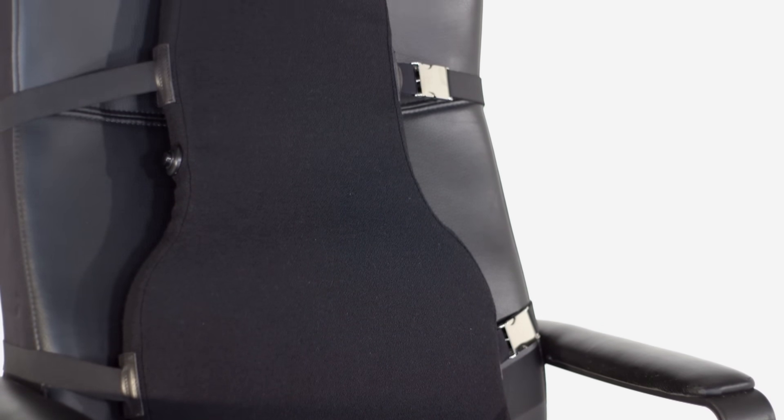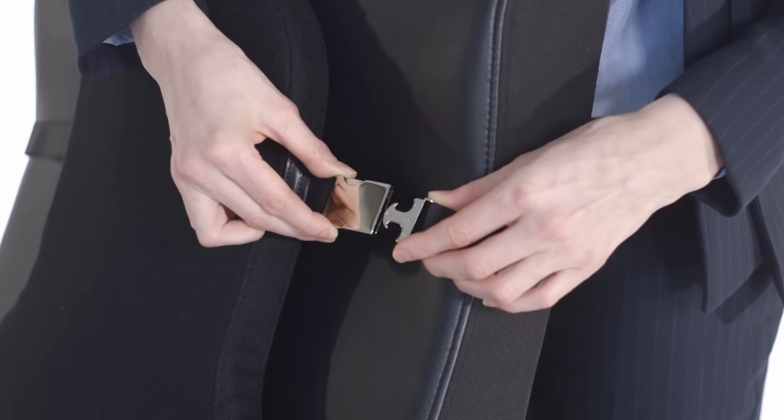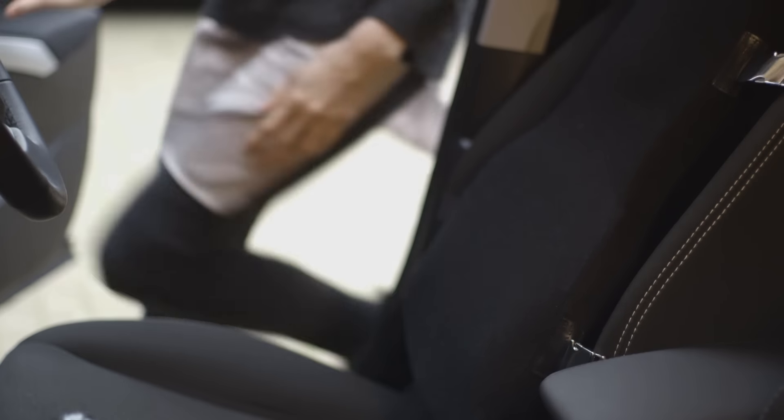Choose between our full back support size or our smaller lumbar support travel version. Lightweight and adjustable, they can be used anywhere, on any chair, and suit all back shapes and sizes.